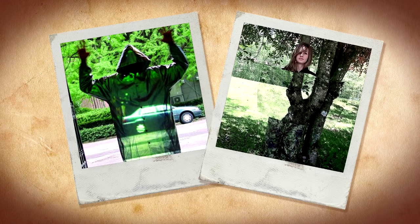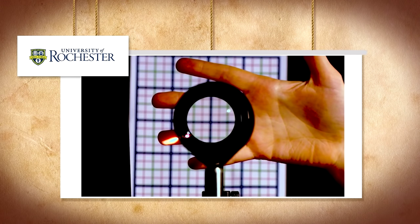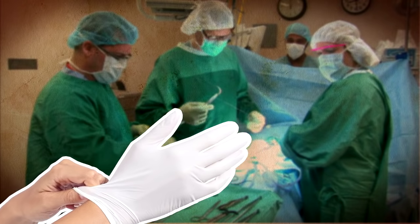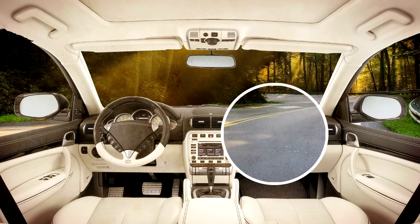But metamaterials aren't the only way to make something invisible. Scientists at the University of Rochester arranged four standard glass lenses so they created a region of invisibility too. It doesn't have quite the same potential as metamaterials, but the researchers say it could help doctors see through their fingers when doing surgery, or let drivers see what's in their blind spots.